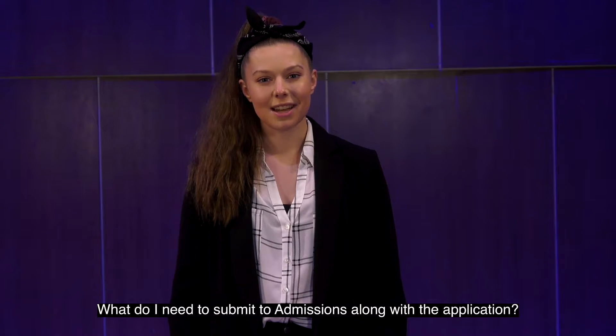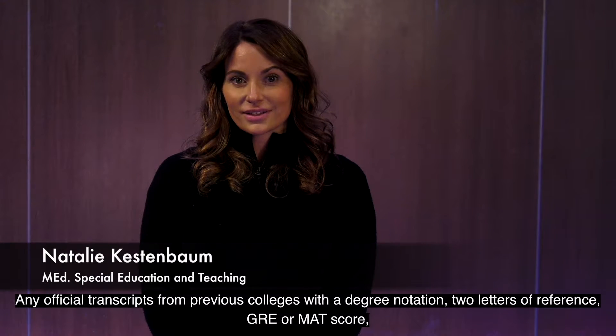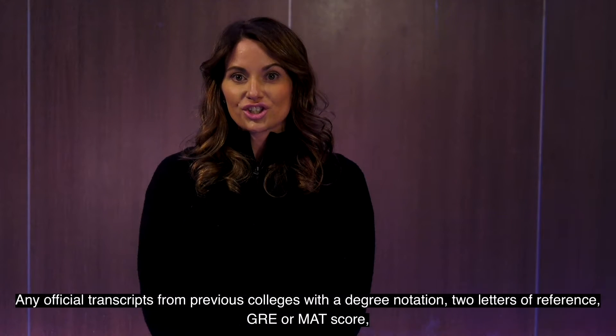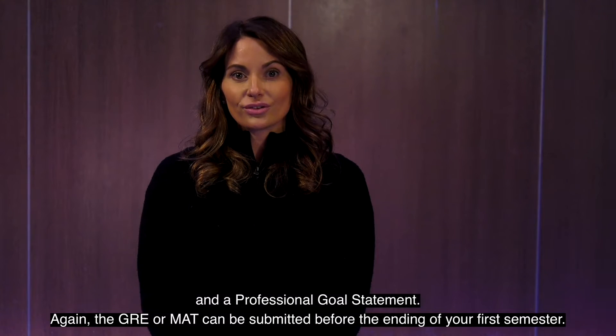What do I need to submit to admissions along with the application? Any official transcripts from previous colleges with a degree notation, two letters of reference, GRE or MAT score, and a professional goal statement.